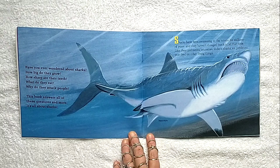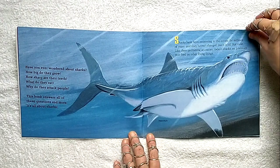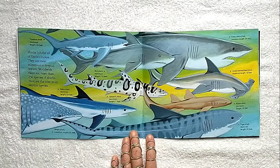Sharks have been swimming in the oceans for millions of years and they haven't changed much in all that time. Like their prehistoric ancestors, today sharks are predators that feed on other living things. Sharks inhabit all of the world's oceans. They are most numerous in tropical waters. Worldwide there are more than 250 species of sharks. Here are the nine most popular species.